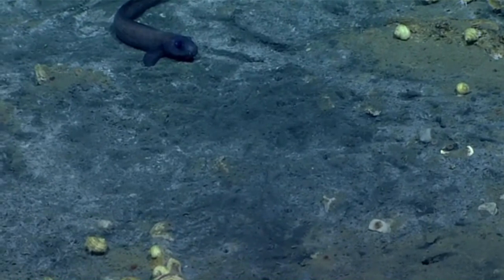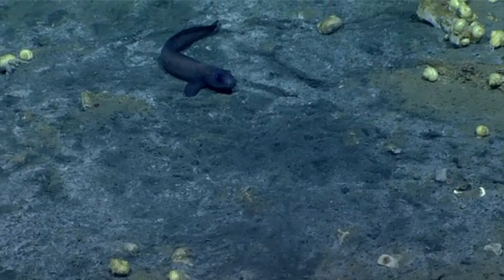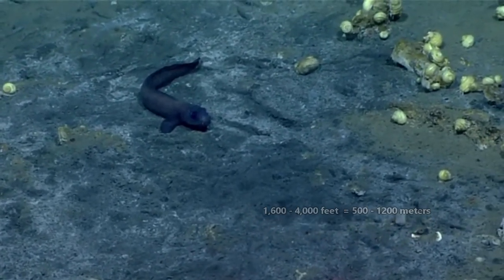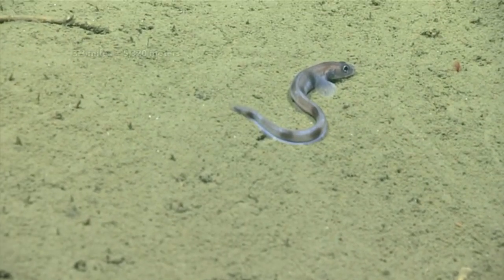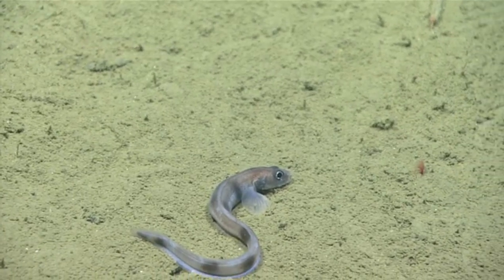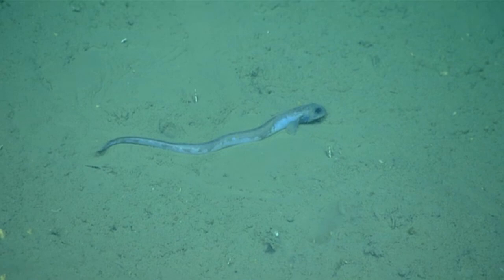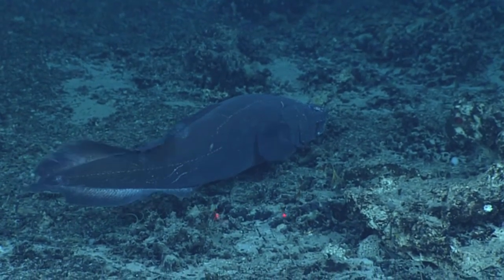More than half of the known eel pout species live in the ocean's depths. They're most commonly found between 1,600 and 4,000 feet below sea level, but they range from intertidal coastal habitats down to the trenches at 3.3 miles deep. These fish are most commonly seen in benthic habitats, or along the ocean's bottom, but some species are mesopelagic, meaning they swim in the open ocean.